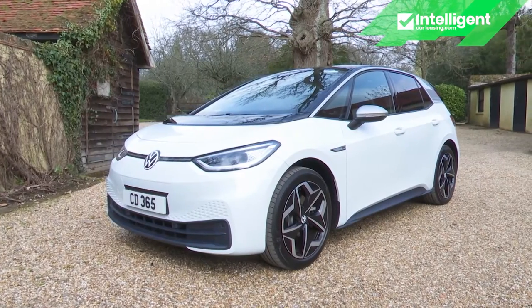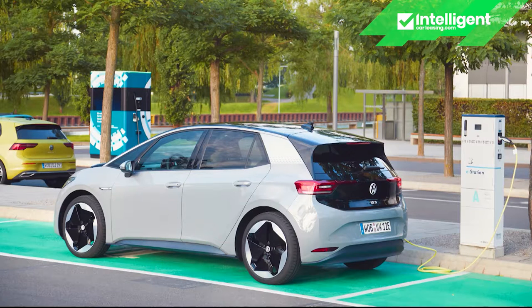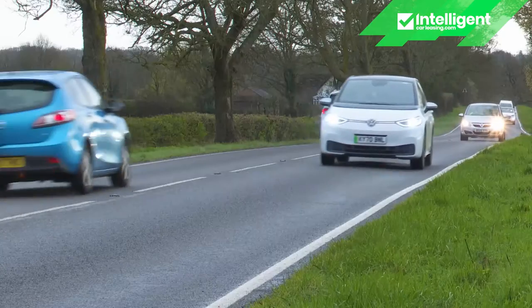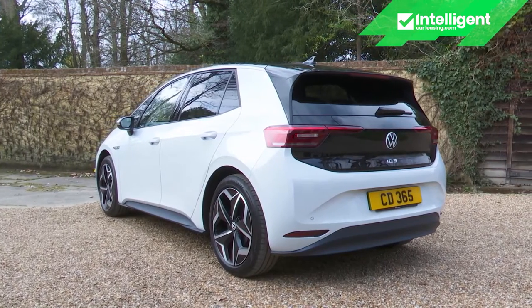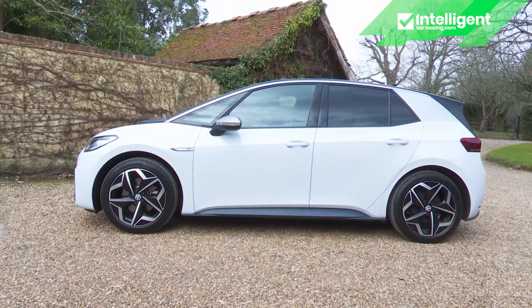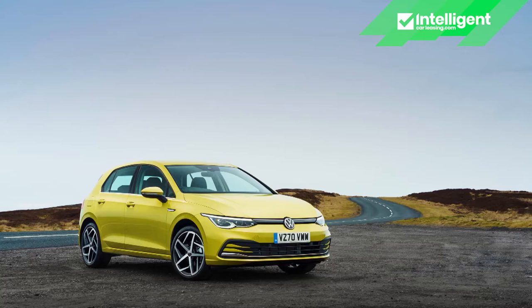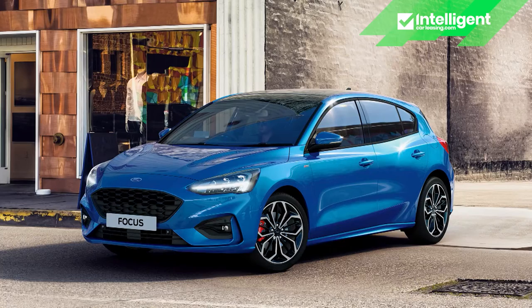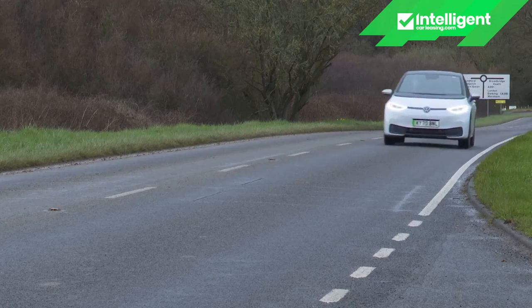The ID.3 will change the way you think about Volkswagen and, the brand hopes, it'll change the way you think about affordable electric cars. This contender is priced, shaped and designed right for the heart of the family segment of the growing EV sector and, unlike previous battery-powered Volkswagens, it's completely new from the ground up. It's small enough for the city and big enough for the family, as affordable as a comparable petrol or diesel model, and clever enough to make a conventional family hatchback seem hopelessly outdated. The future has arrived.